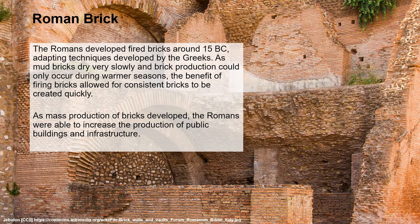The Romans developed fired bricks around 15 BC, producing the first significant buildings, and they adapted earlier techniques from the Greeks. The reason they moved to a fired brick was that mud bricks dry very slowly and you're only able to produce dry bricks in warmer seasons of the year. By firing bricks they could dry them very quickly and produce a consistent brick on a mass-produced level.